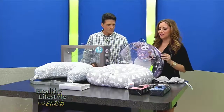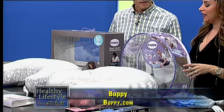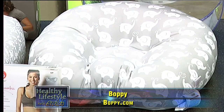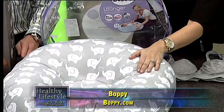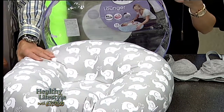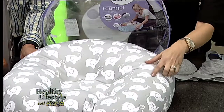Here's something that even I want to lay on — it's called the Boppy Poppy, and it's a newborn lounger. You can lay the baby on this from about zero to four months old and safely put them down when they're a little too young for a swing. I heard a great tip about that — don't put the baby in a swing when they first come out.